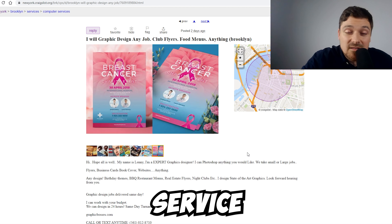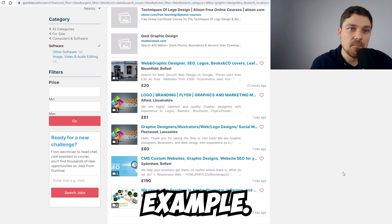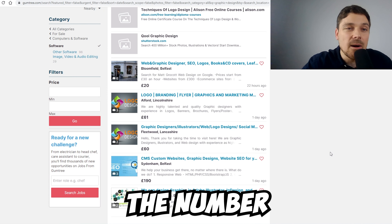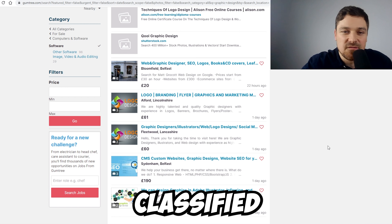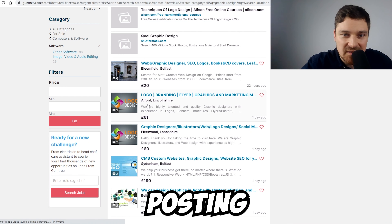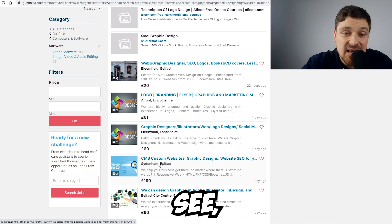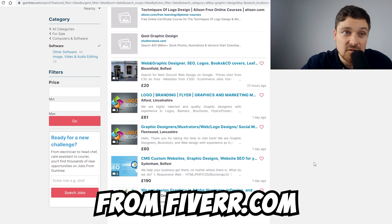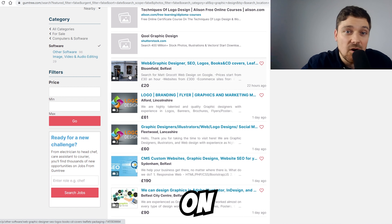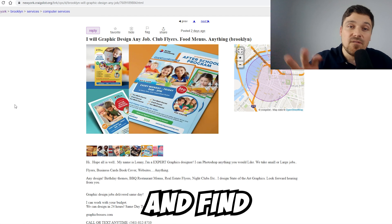Gumtree.com is the number one classified website in the UK, and people post graphic design and logo design listings there too. The same principle applies — you can post ads on Gumtree or similar classified websites and source the work from Fiverr.